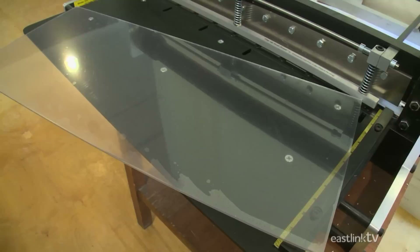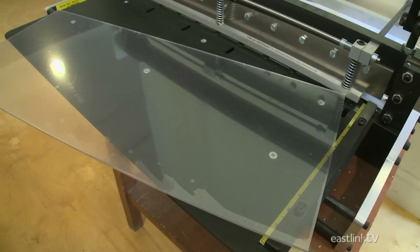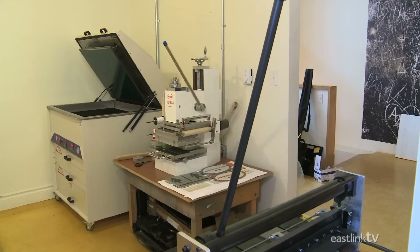Photopolymer plastic is a two-layered acrylic material. The base layer is a typical hard acrylic plastic, while the top layer is a softer photo, or light-sensitive material.